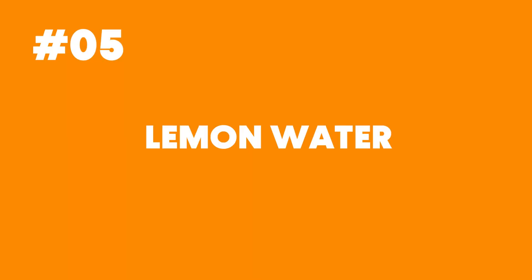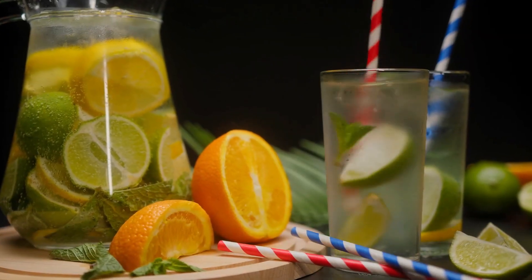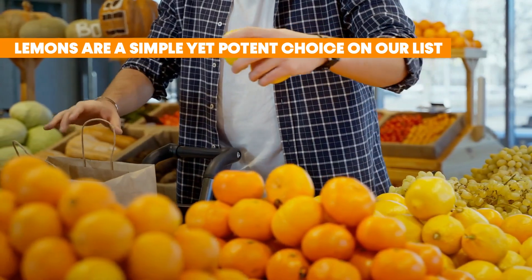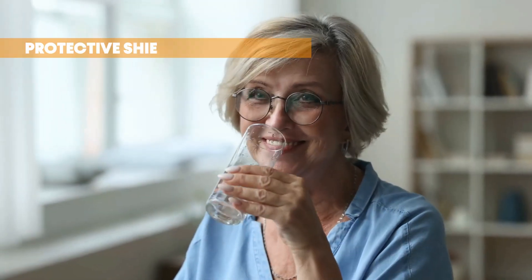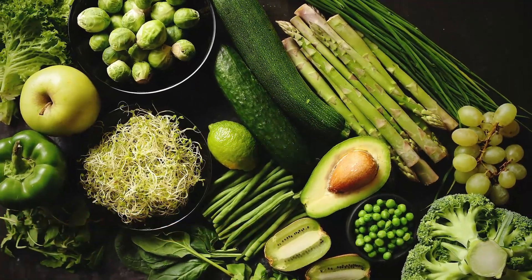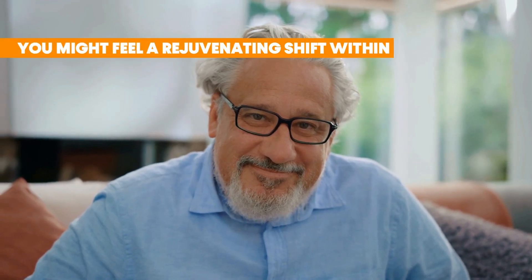Number 5: Lemon Water. Lemon water is not just a refreshing drink — it is like a little health booster hiding in your glass. Lemons are packed with vitamin C and flavonoids, offering that zesty punch that invigorates your taste buds. Readily available and cost-effective, lemons are a simple yet potent choice. Vitamin C isn't just about warding off a cold; picture it as a protective shield for your cells, defending them from harm and counteracting inflammation. Those flavonoids are antioxidants too, and when combined with vitamin C, they form a robust duo against inflammation. With consistent consumption over time, you might feel a rejuvenating shift within.